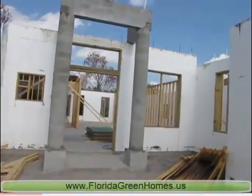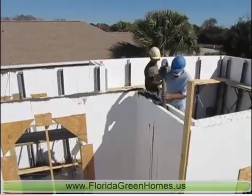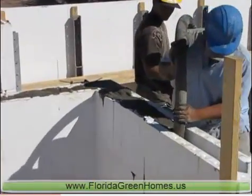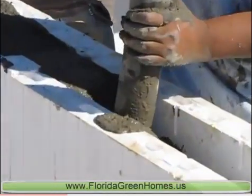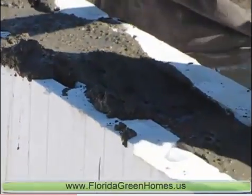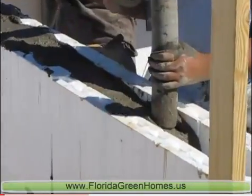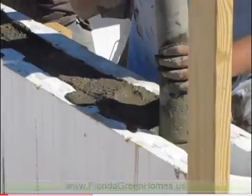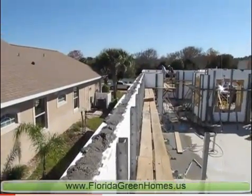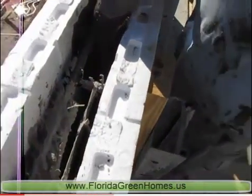One of the most recent construction projects of Florida Green Homes at 25 Emerald Lake Court in Palm Coast Plantation — the ICF insulated concrete forms walls are finally up. Inside they have number five rebar which is surrounded by four inches of concrete poured at 3,000 PSI. On either side, two and a half inches of expanded polystyrene insulation. The effective R47 value helps create savings of up to 70% on monthly utility bills.